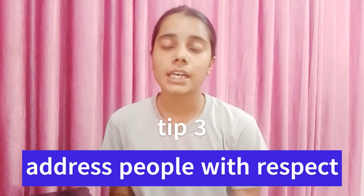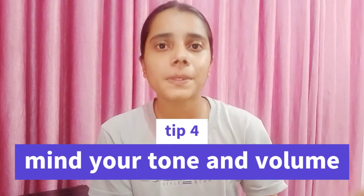Tip number three: address people respectfully. You should address people very respectfully in order to speak more polite English. You can use titles and last names to address them, like 'Mr. Smith' or 'Dr. Johnson'. Only use these when appropriate — not with close friends. Native speakers don't use these titles for people they know well, so try to understand this.